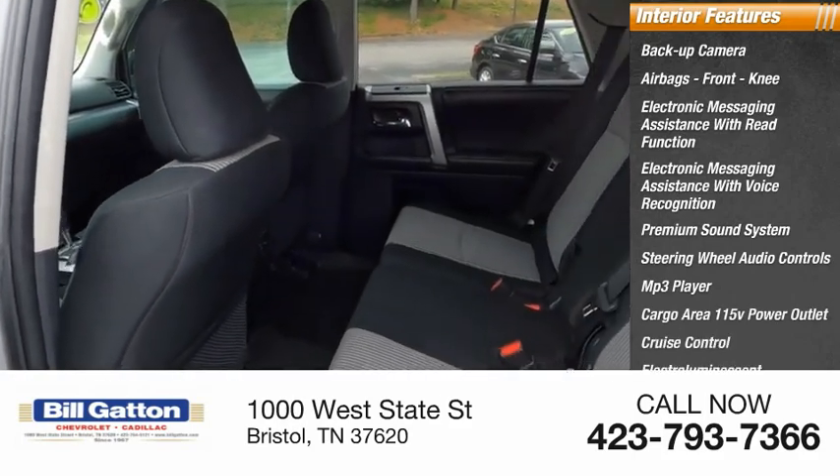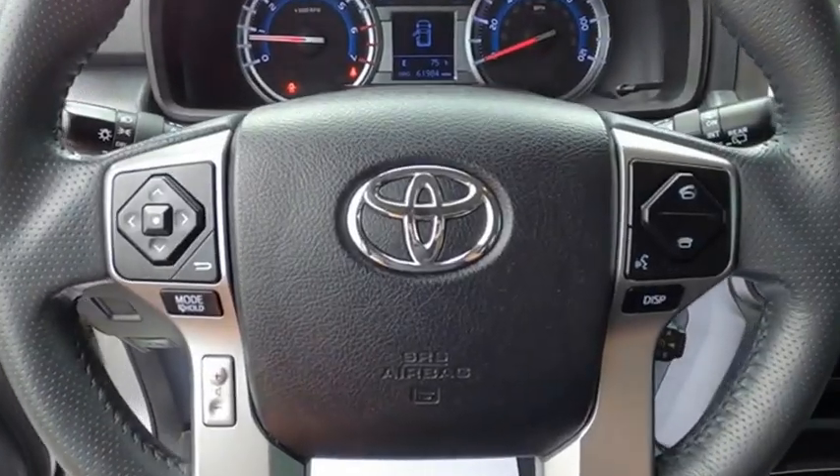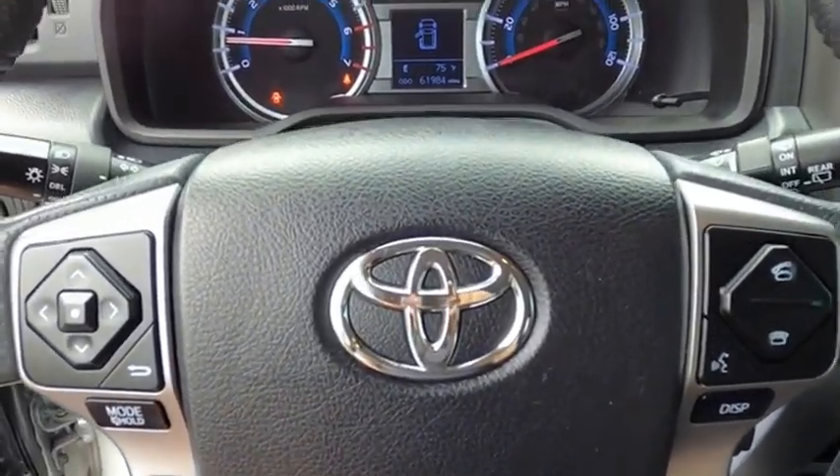Cruise control, electro-illuminescent instrumentation. If you like it online, you'll love it in your driveway. Take it for a spin today.